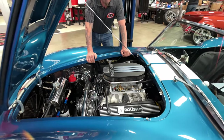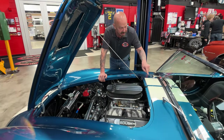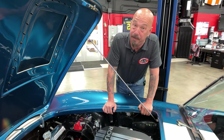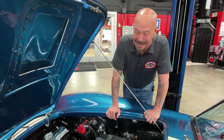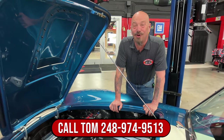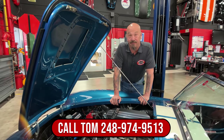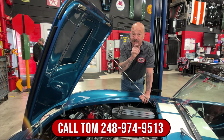One of the things I love most about this car is the color of the blue and then the Wimbledon white stripes. I know everybody says I'm saying Wimbledon wrong, but that's the way I say it, guys. So give us a call at 248-974-9513 and let Vanguard Motor Sales park this dream in your drive.